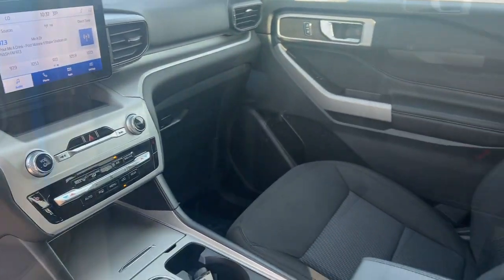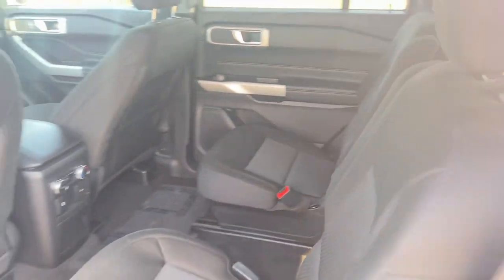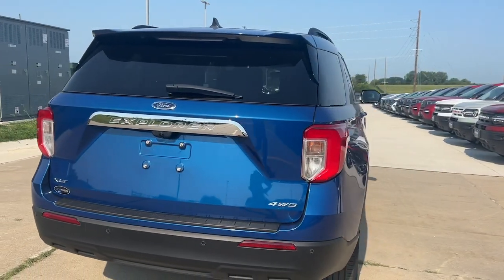The following are some of this vehicle's highlighted options: Apple CarPlay and/or Android Auto, keyless entry, power liftgate, backup camera, premium sound system, power passenger seat, and satellite radio.